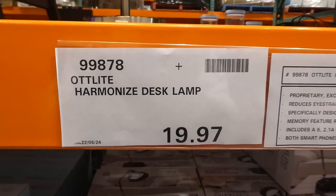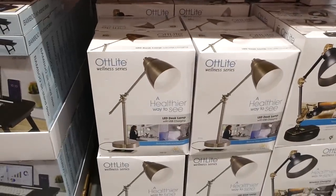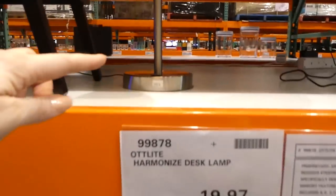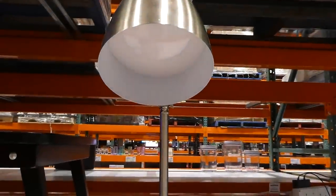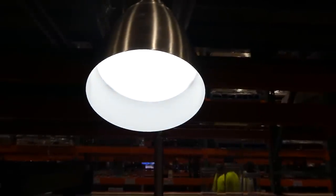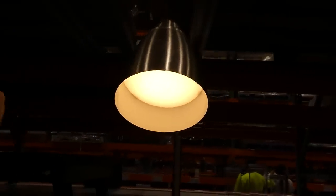The Autlite Harmonized Desk Lamp is $19.97 on clearance. It's an LED desk lamp with a USB charging port in the back. It has different brightness settings as well as different color temperatures: bright white, daylight, and warm white.